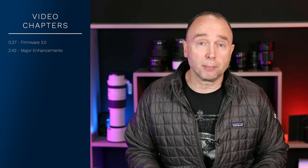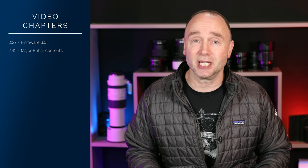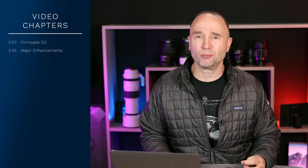Nikon just announced a major firmware update 3.0 for the Nikon Z9, a camera that was announced literally a year ago today. Does this update offer major enhancements and dozens of updates over firmware 2.0, or is this just one of those massive maintenance updates that fixes bugs that none of us have ever even heard of?